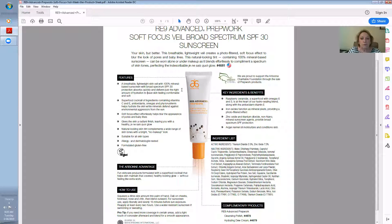This particular product is a superfood cocktail of ingredients containing vitamin C and E, antioxidants, omegas, and phytonutrients that help hydrate the skin, while minerals defend against environmental aggressors from the sun. It effortlessly helps blur the appearance of pores and baby lines, gives your skin a radiant finish, leaving you with a healthy, je ne sais quoi glow — just beautiful.